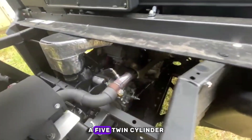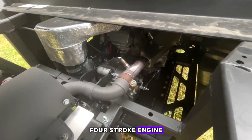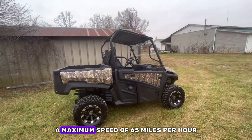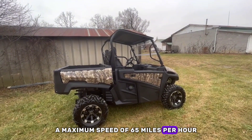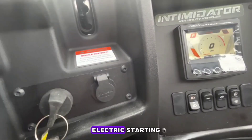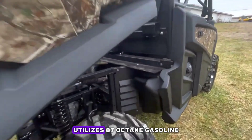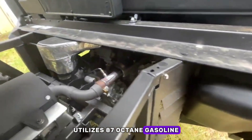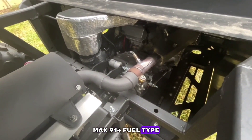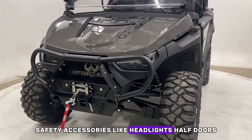Top features: a 5-twin-cylinder 4-stroke engine, 2,500 pounds towing capacity, a maximum speed of 65 miles per hour, 85 HP, electric starting, ECU ignition, and utilizes 87-octane gasoline — that is 10% ethanol max — or 91 plus fuel type.